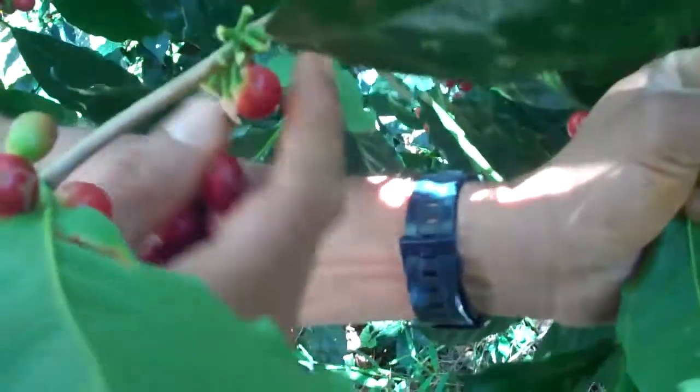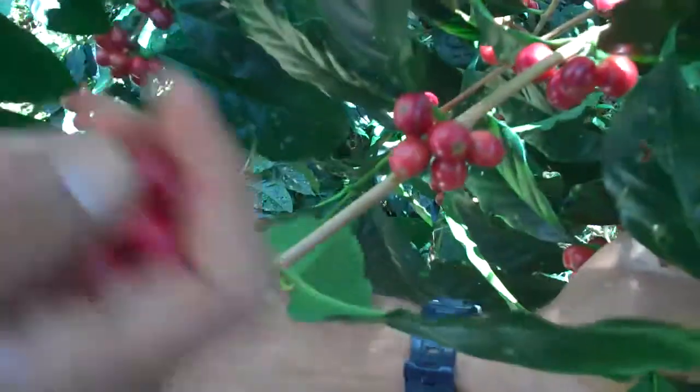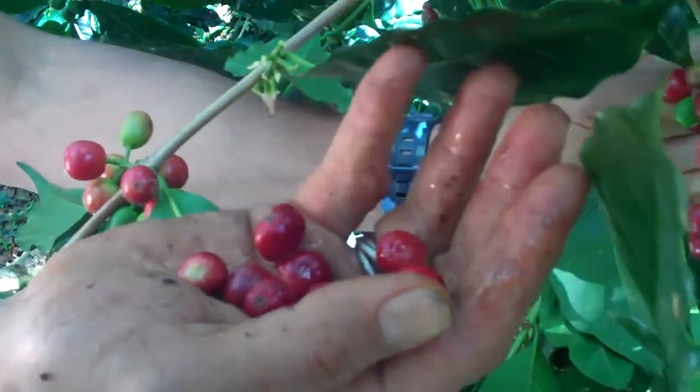If the cherry is ready, they will just break and you will have beautiful ripe cherries.